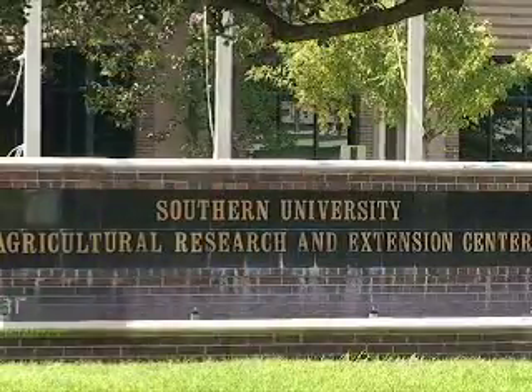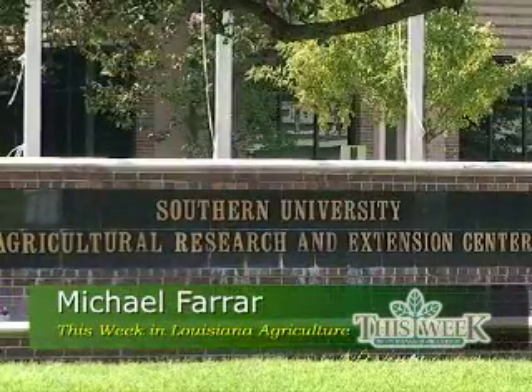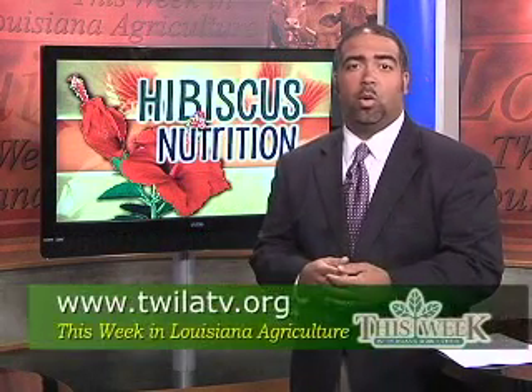Reporting from Baton Rouge, I'm Michael Farrar for This Week in Louisiana Agriculture. Now if you'd like to find out more about hibiscus as a niche crop, you can go to our website, twilightv.org, and we'll link you to the SU Ag Center. On their site, you'll be able to find some tasty recipes for making hibiscus tea, jelly, and cookies — and they're all rich in antioxidants.